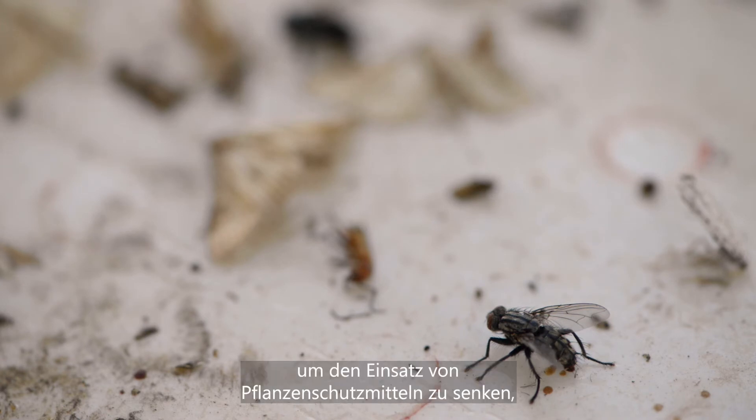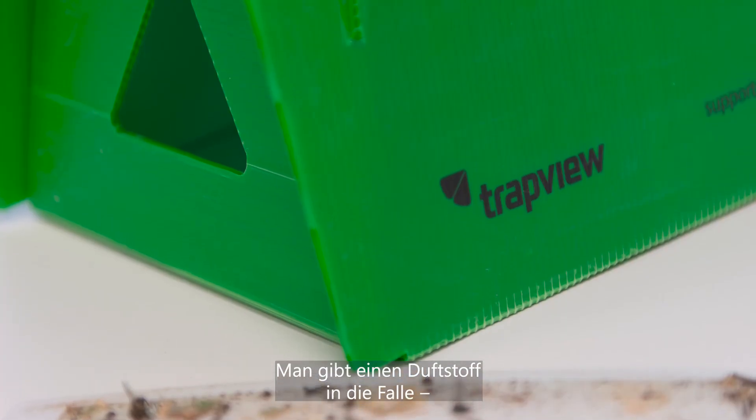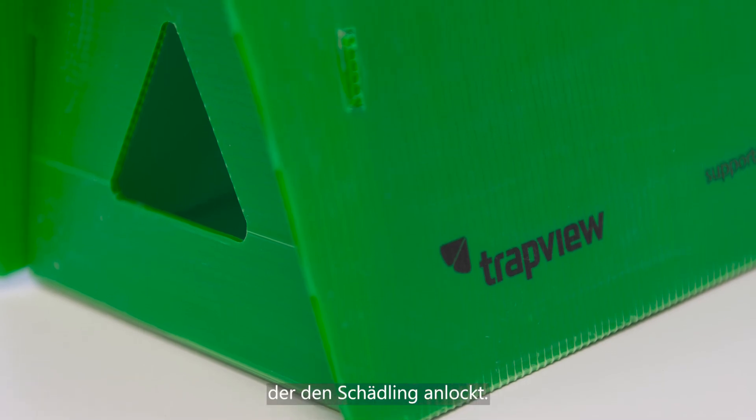An weiteren Maßnahmen, um den Pflanzenschutzmittel-Einsatz zu senken, sind die Fallen. Hier gibt es digitale und manuelle Fallen. Man hat einen Duftstoff — ein Pheromon — der den Schädling anlockt. Diese bleiben dann auf einer Klebfläche kleben.